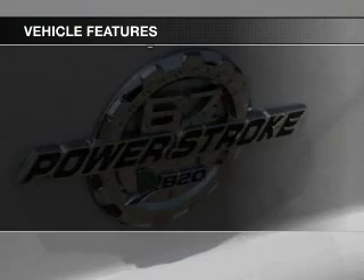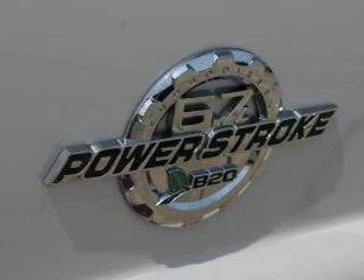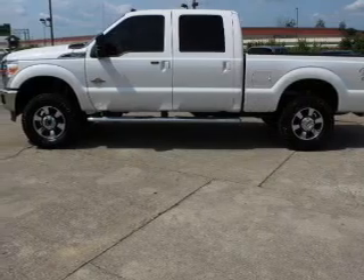The features include Sirius XM satellite radio, tilt-and-telescopic steering wheel, split rear seats, and power steering.